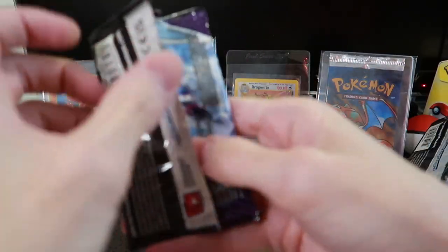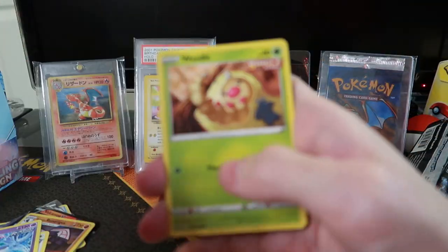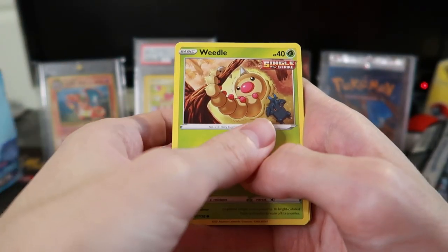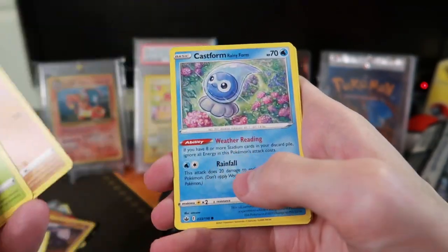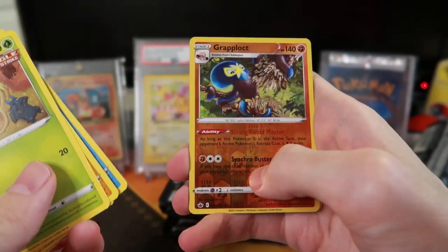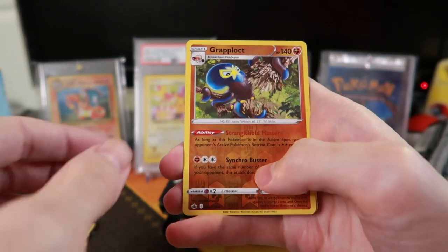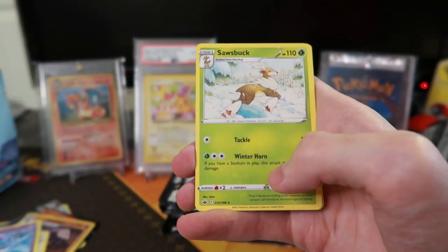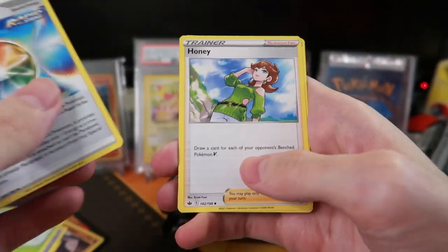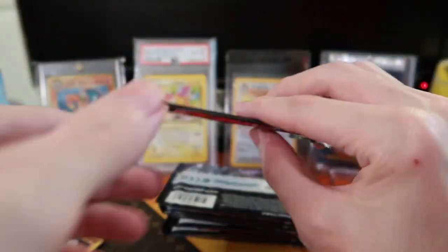I can smell the Pokemon cards right now. I've yet to complete a Pokemon set — other than buying a Base Set 1 through 200 or whatever. I know for the base Sword and Shield set we bought several ETBs of that. Cramorant reverse and Sawsbuck rare. The non-holo rare is extremely not rare apparently.